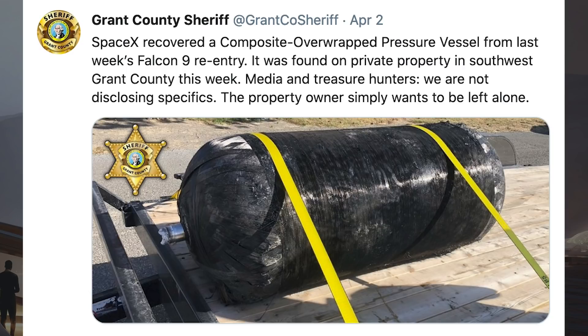Grant County Sheriff posted a tweet saying SpaceX recovered a composite overwrapped pressure vessel from last week's Falcon 9 re-entry. It was found on private property in southwest Grant County this week. Media and treasure hunters, we are not disclosing specifics — the property owner simply wants to be left alone.